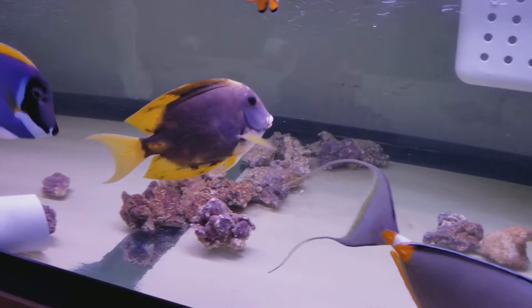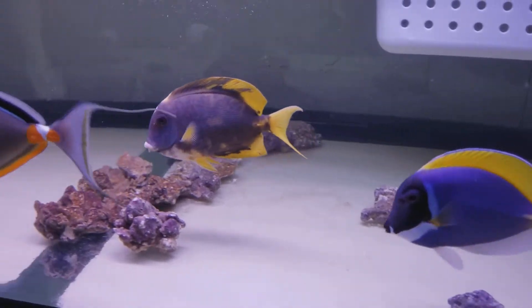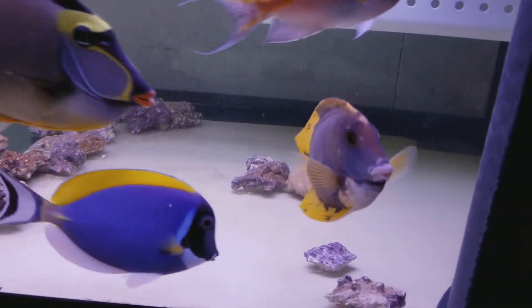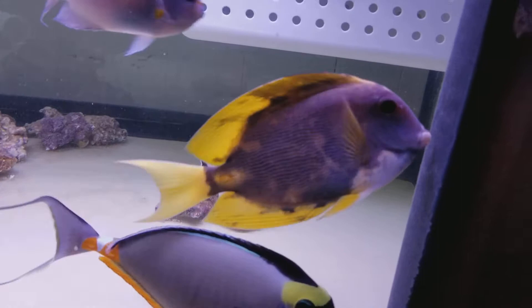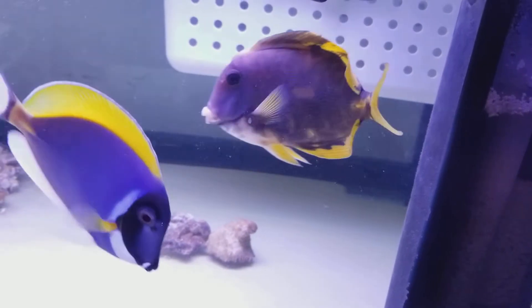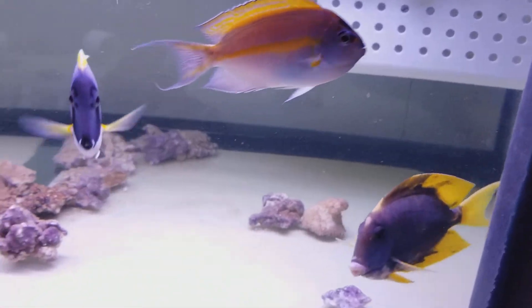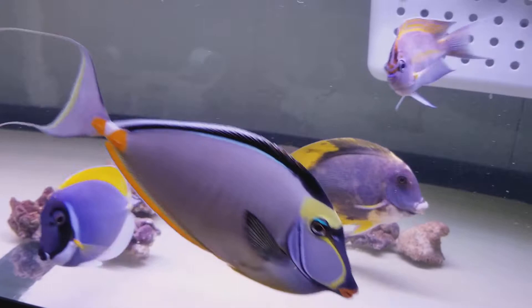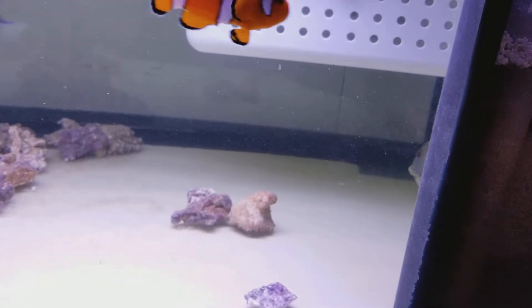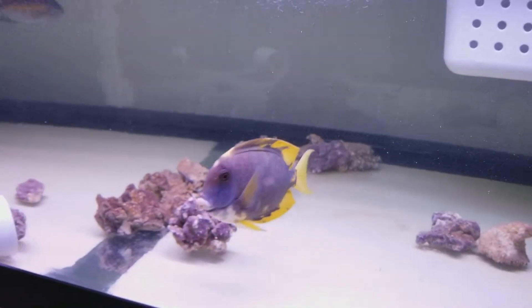He's been with me, I think, three to four weeks, and at this point eats like a beast. 6.5 inches out of Sumatra.